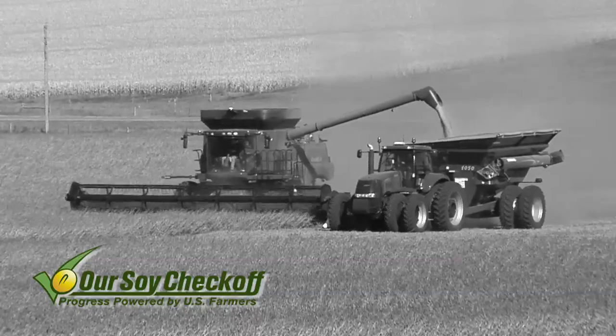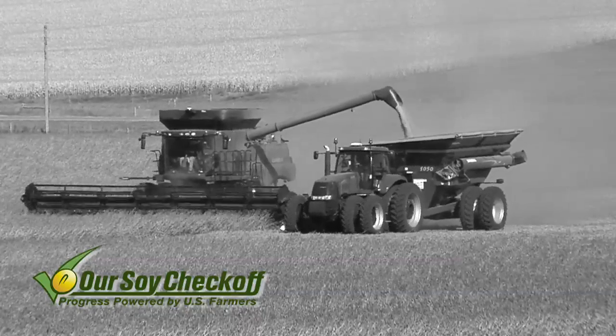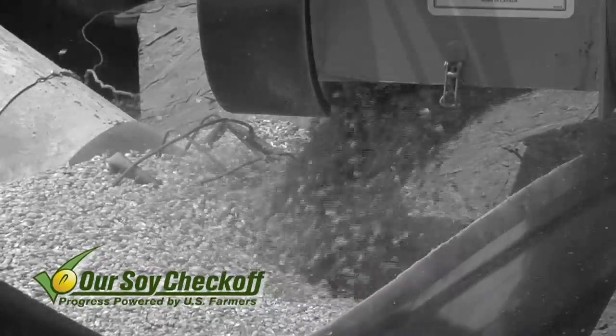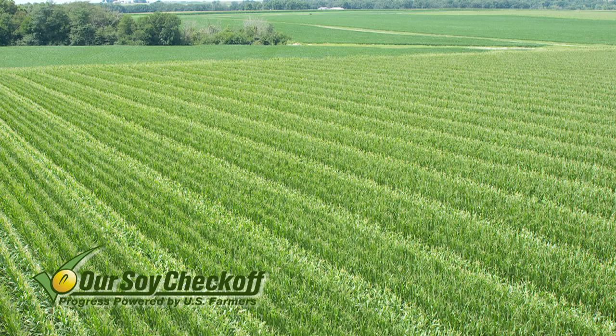At that time, corn was like $1.80 a bushel and soybeans were $5 a bushel. Dad said, are we really going to spend $20 or $25 with $1.80 corn? We would have to have a huge gain. But in production seed corn, that's a whole different ballgame — a whole different set of economics.